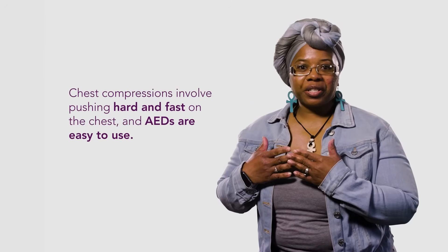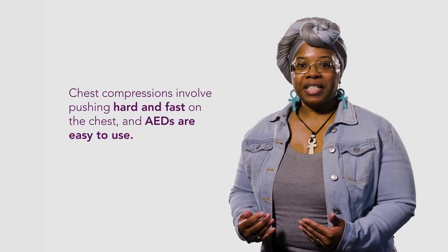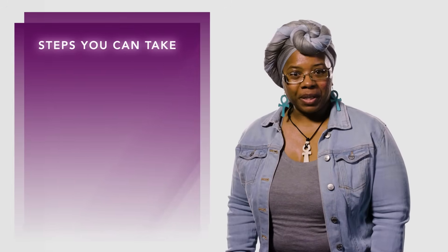Thank you for joining us today to learn these life-saving skills. Any one of us can help a loved one, a teammate, or colleague who might experience sudden cardiac arrest. Remember, the 911 dispatcher will be with you along the way. Chest compressions involve pushing hard and fast on the chest, and AEDs are easy to use. Here are the steps to help an adult, a teen, or child that is unresponsive.